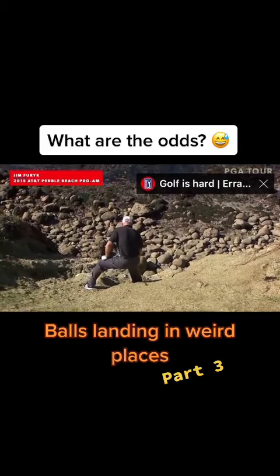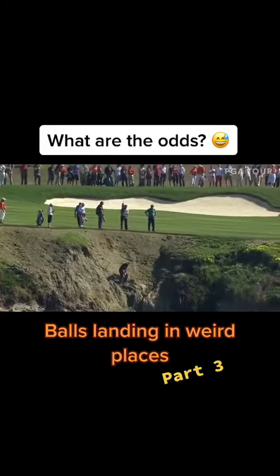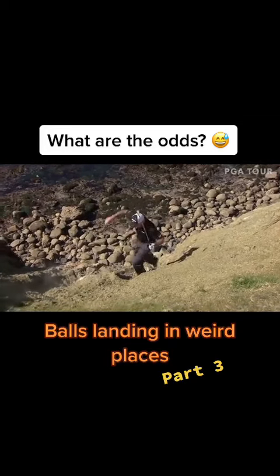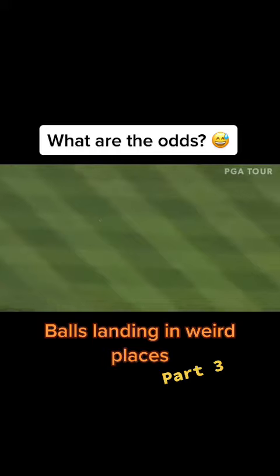Meanwhile, at six, this is Jim Furyk. The thing is, he's got a relatively clean line, and the only way he can go is kind of at 45 degrees here, and... get it right to the base of that hill. That's a heck of a shot.